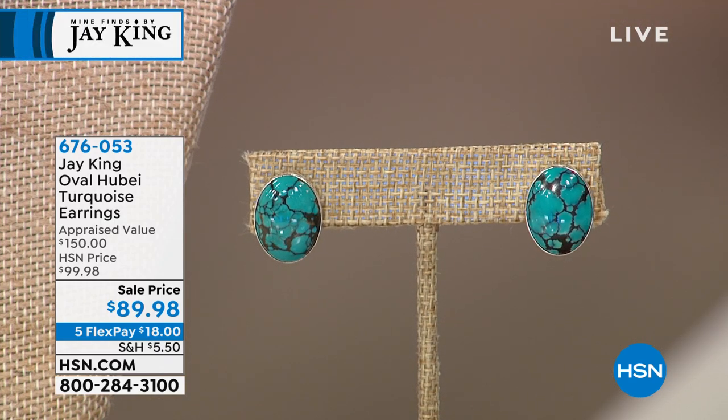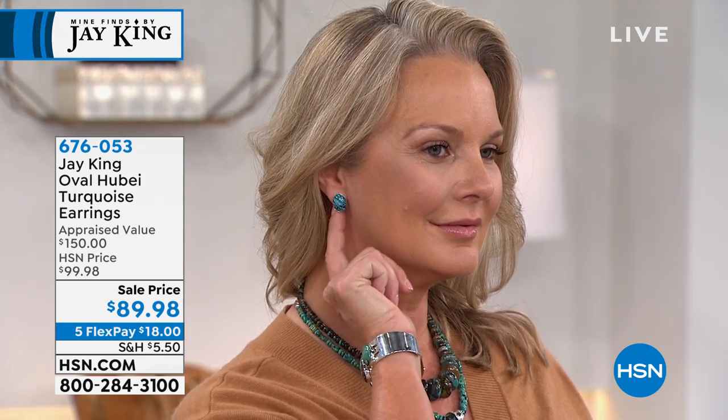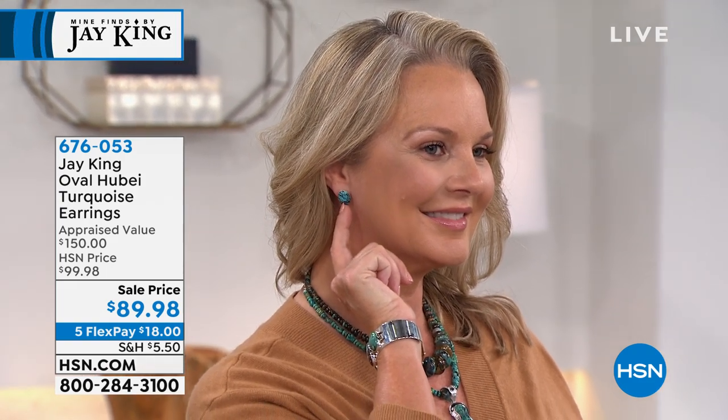Look at the matrix in the Hubei turquoise and the colors that were in the Hubei turquoise — it mimicked a lot of the Landers, a lot of the very expensive Hidden Valley, Manassas. It had all of the characteristics of a lot of famous American mines, and available at $89.98.